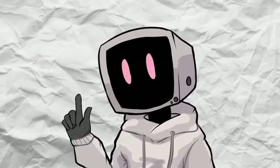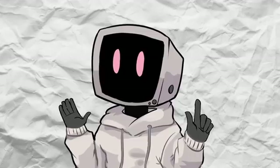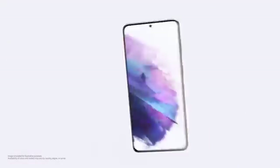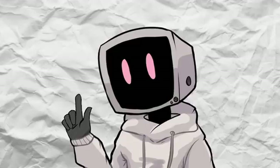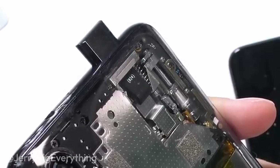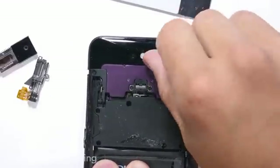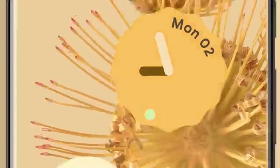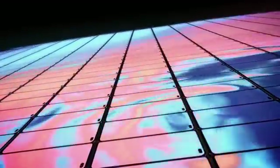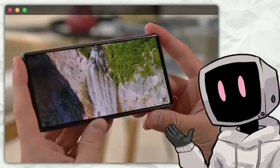So why the change? Well, it turns out that consumers found those small cutouts to be less intrusive than initially anticipated. Our eyes are actually surprisingly adaptable, and after a while, that little dot ends up blending into the display, almost disappearing from your view. But it wasn't just about aesthetics. The pop-up camera mechanism felt complex and a bit foreign compared to solid-state components that had become the norm in smartphones, sparking concerns over long-term reliability. In contrast, solid-state parts like the ones used in hole-punch designs offered a sense of confidence — they're generally less prone to damage, which is crucial for the everyday user who relies on their phone for everything from video calls to selfies.